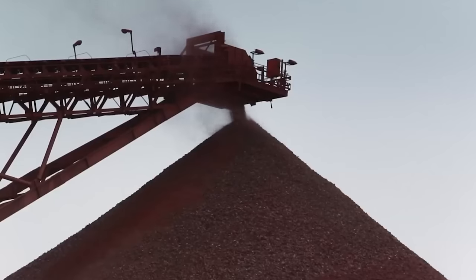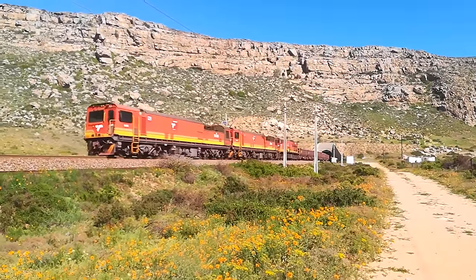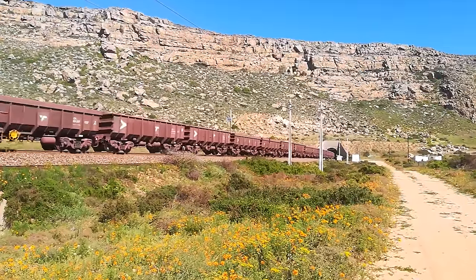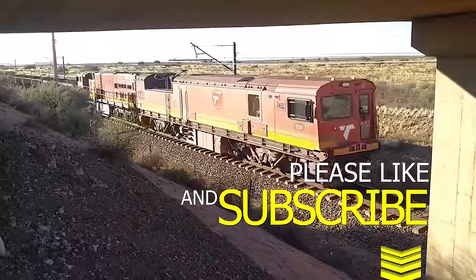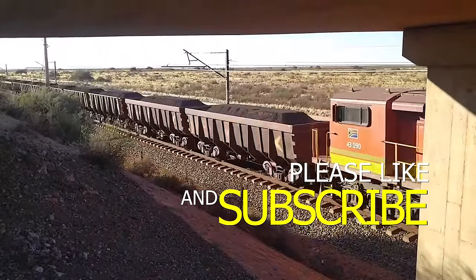The logistics of moving this kind of cargo — it's heavy cargo and it needs to be moved quite far, 880 kilometers. It's done by trains, very very long trains, some of the longest trains in the world. The trains come all the way from Kathu through to Saldane Bay. Let me show you how the iron ore gets moved — it's very interesting.